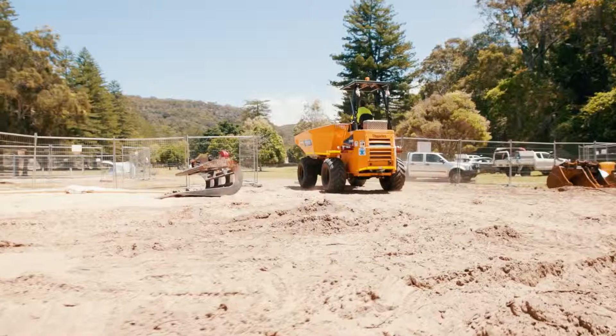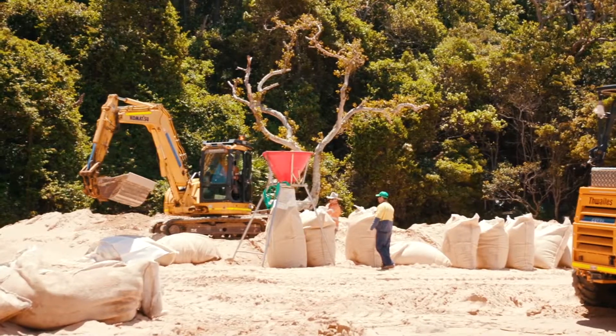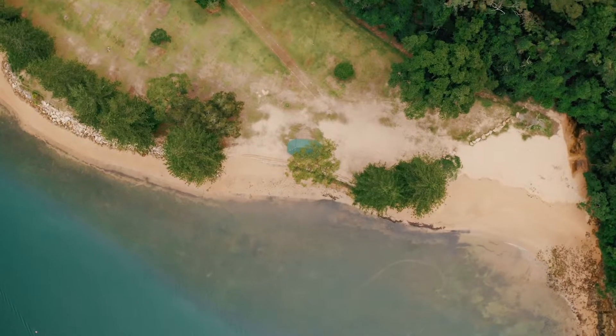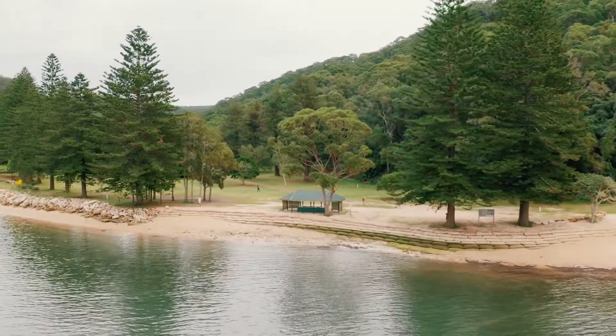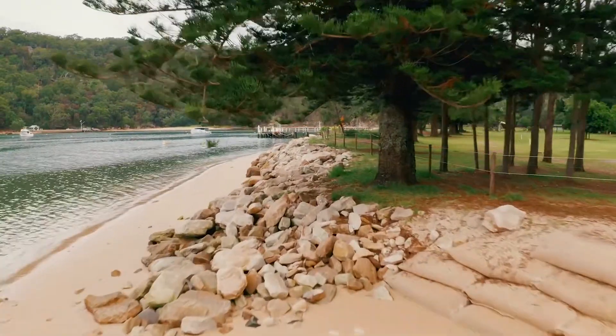Filling the sandbags themselves is quite labour intensive. We have machines to fill the bags but they often get clogged, and getting all the machines down here — they had to be dropped off at the top and tracked down, which took over an hour — has caused delays. We've also got a lot of campers around, more so toward the end of the week, so all vehicle movements have to be super slow. Site safety and public safety is the most important thing, so we've taken it all nice and slow around the public.